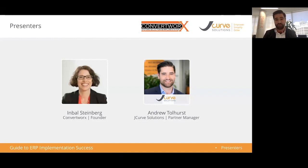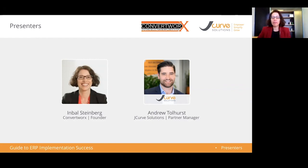I'm Andrew, the partner manager here at J-Curve Solutions. I look after our strategic relationships with our partners across Australia and New Zealand. Imble, who's based in Melbourne, is an independent consultant. She contracts into businesses to optimize their use of technology, looks at what the right systems are for them, and sometimes works with them through the implementation of a new system to make sure they get the most out of it.